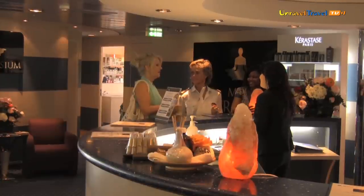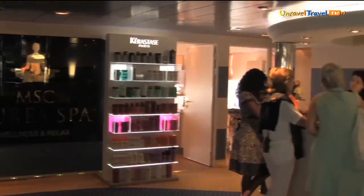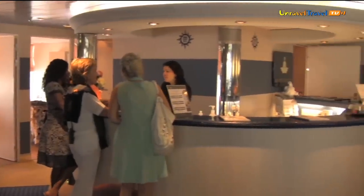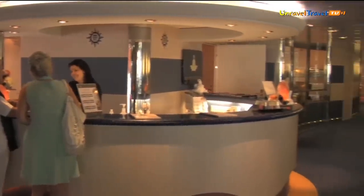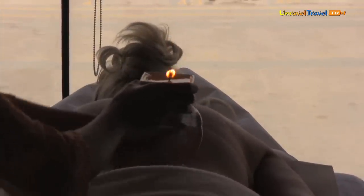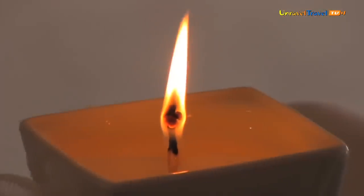A cruise is all about relaxation, and one of the ways to achieve this is to visit the MSC Aurora Spa. Here there is a wide choice available, including Balinese traditional massages such as hot lava stones and varied treatments with highly trained therapists. Why not try a candle massage, which combines the aroma of scented candles with the hydration of melted candle wax. Other facilities include a solarium, sauna, Turkish bath and whirlpool.